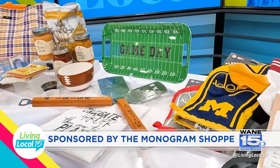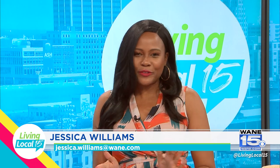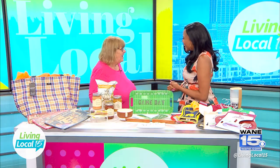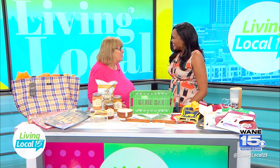This segment is sponsored by the Monogram Shop. The Monogram Shop is a really cute gift store here in town — they offer everything from custom stationery, toys, trinkets, and fun activities for the family. Joining me today in studio is their owner, Sara. Hi Sara! Welcome, thank you.